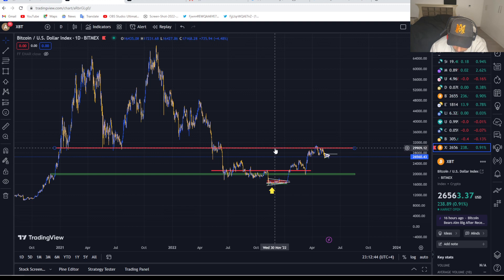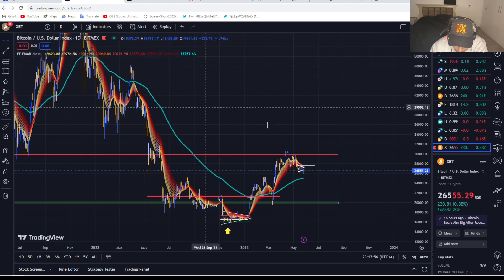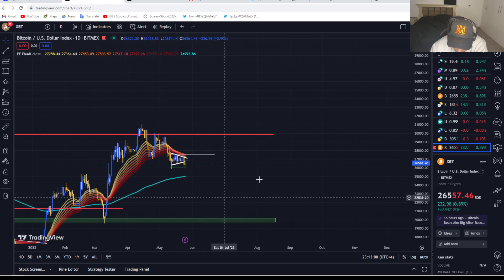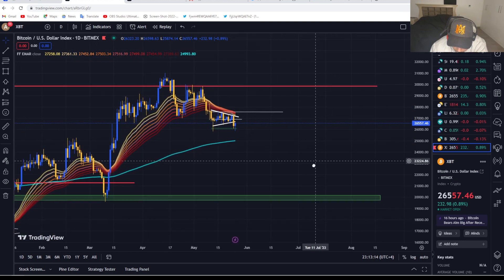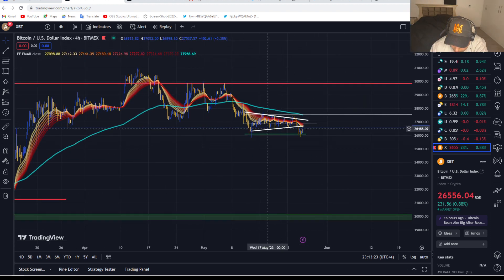We knew $30,000 was going to be a huge area of resistance. I want to explain why I entered a short position at around 28k. When we look at the daily EMA, it tells a beautiful story — you can see very clearly how strong this area of resistance is. It makes a lot of sense that we'd get rejected right off that $27,000 level. I have now closed my short — it was a beautiful trade you could have taken two or three times. You could enter the short here and take profit down here.